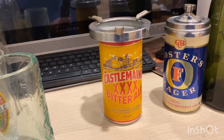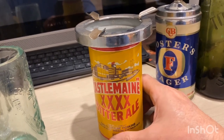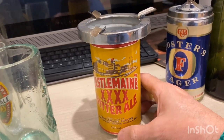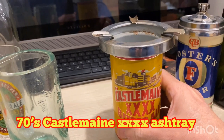Okay guys, I'm all ready now. The first thing we're going to have a look at is an old Castlemaine XXXX beer can that's been turned into an ashtray. Check that out — I'd say this is around the late 60s, early 70s period. Nice and heavy.